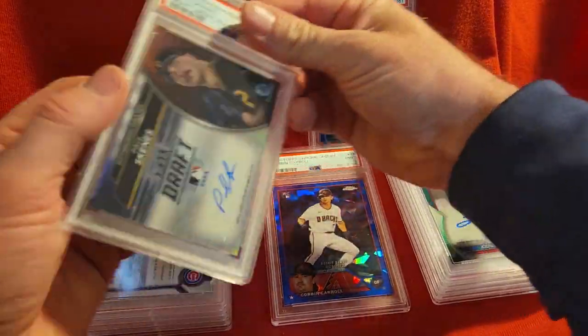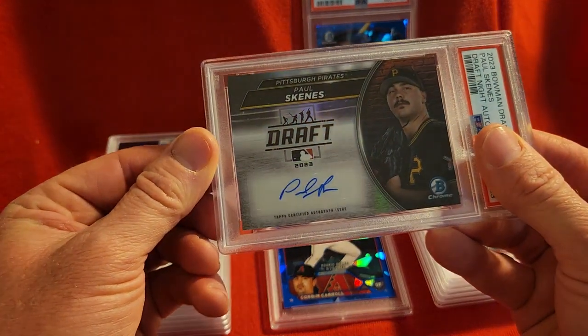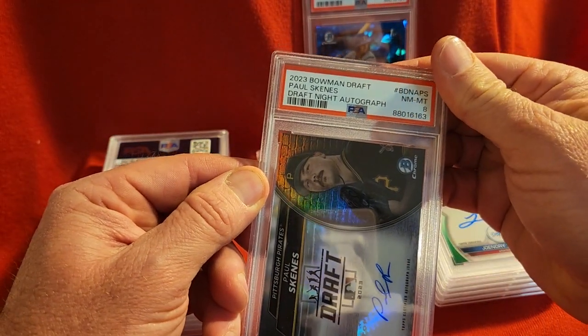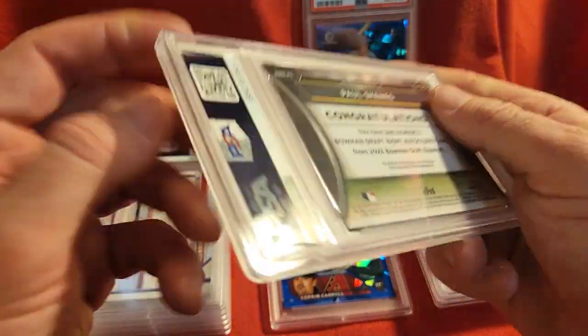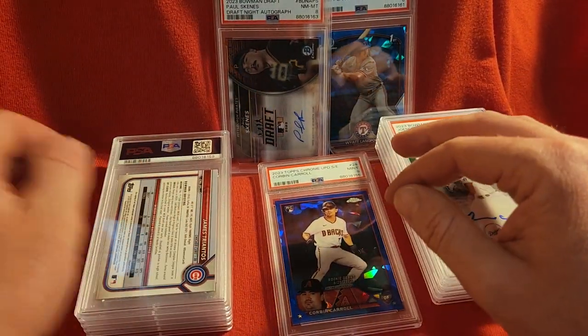Next we have a Paul Skenes on the Draft Night insert. I think this is numbered — it's just a base auto sticker and it got an eight as well. This one's out of 99. So there are two eights there.